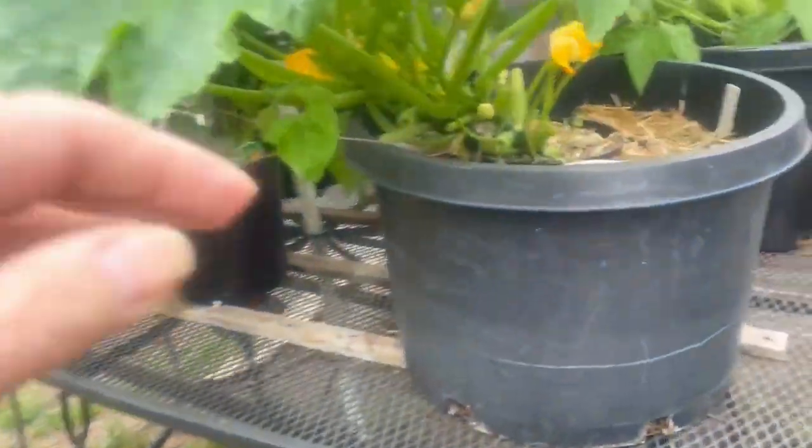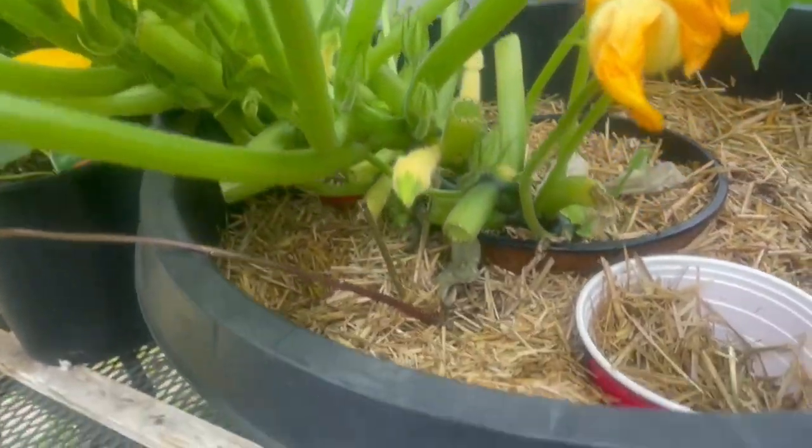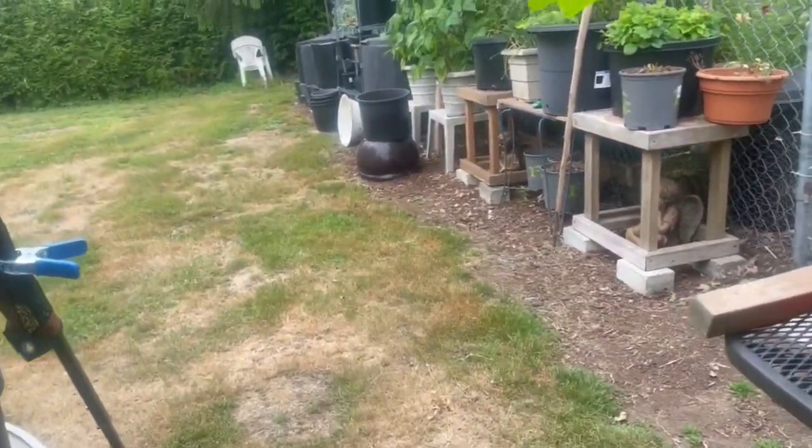The yellow courgettes are going great guns now. There's loads on here — there's one there, almost ready to harvest. I start the first one off quite small.